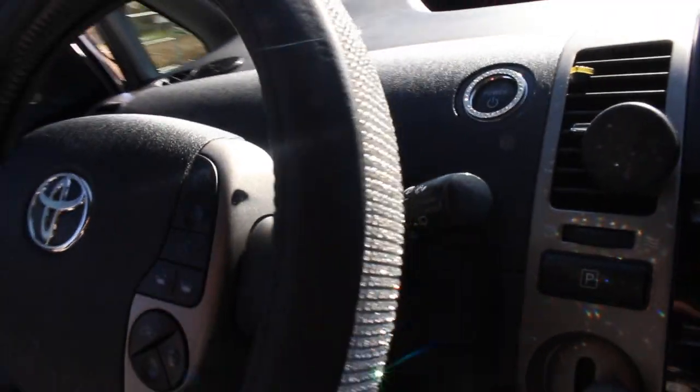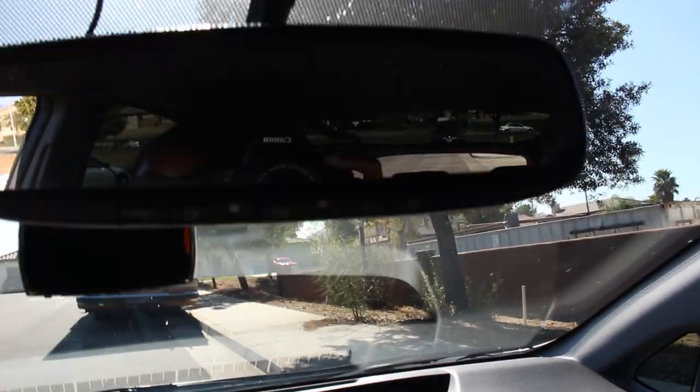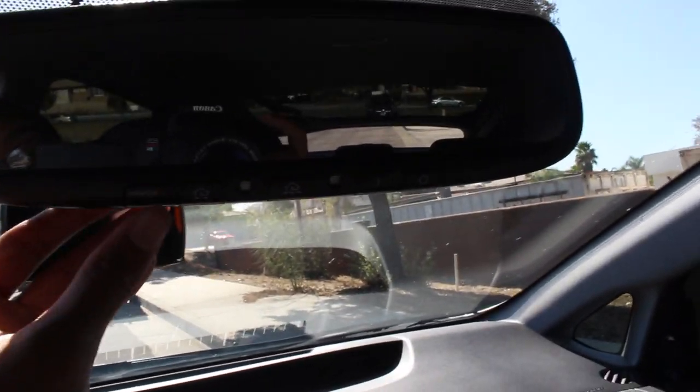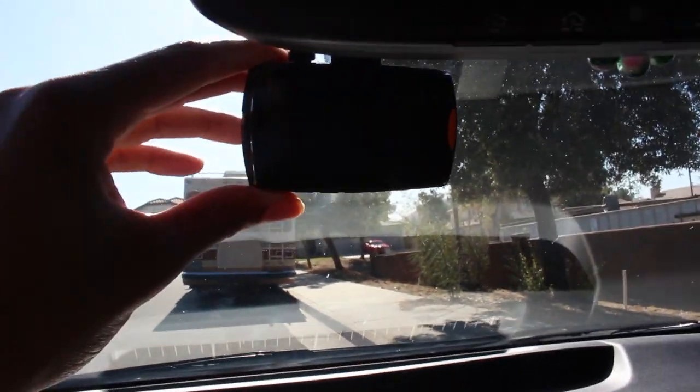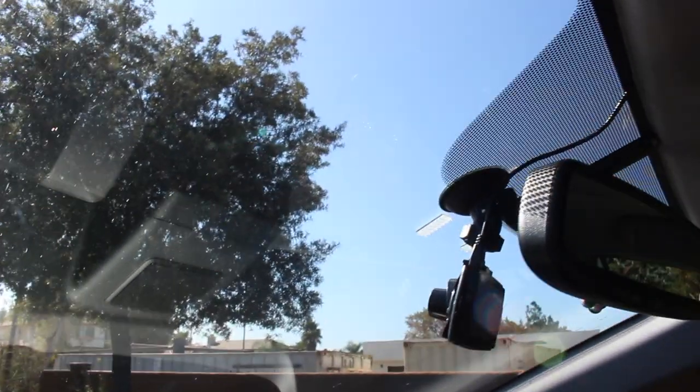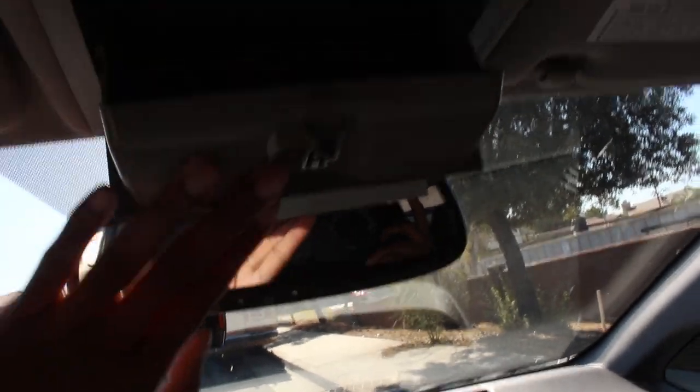Over here we have display info, climate, audio, menu, destination, and map because it comes with a built-in map. I also have bling on my push-to-start button and my steering wheel is also bling. If you look above, this is for my garage — you can push this and it opens the garage.